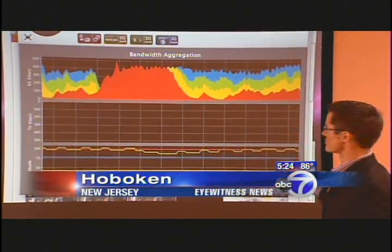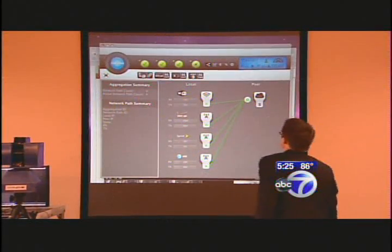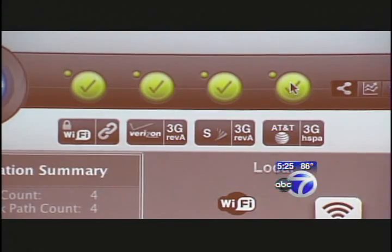This technology could someday ensure that emergency responders always have a good cell phone signal, with a single device that manages the signals of multiple cell phone carriers. There are no dropped calls, no need to reinitiate network sessions. If you're downloading an application, you don't have to restart it as you're losing coverage.